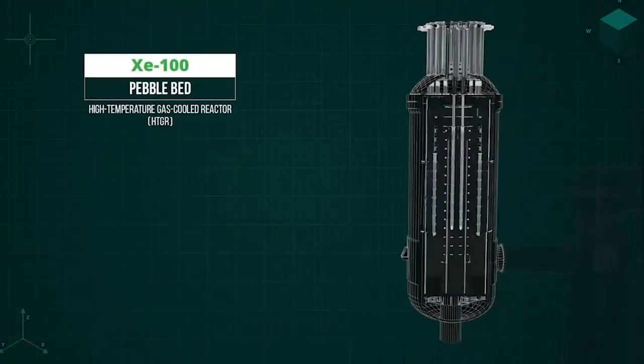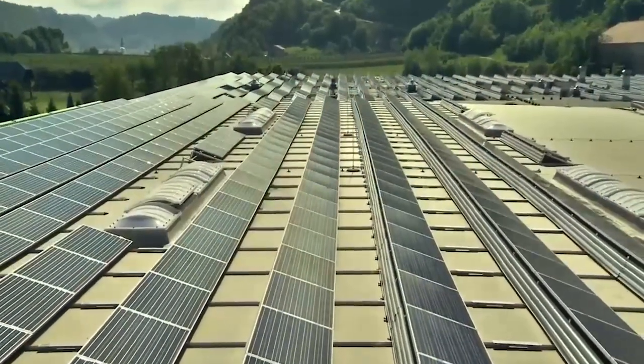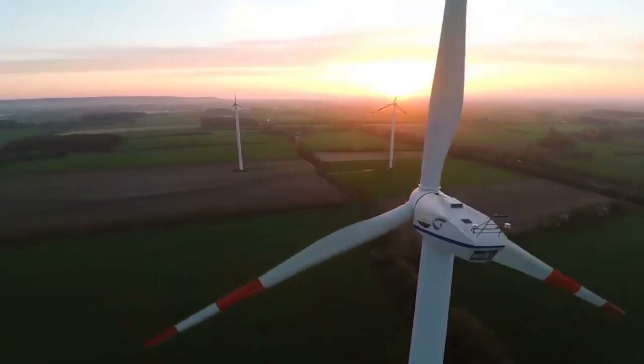The leaders at X-Energy believe their cutting-edge nuclear technology will emerge as a safe, viable option for emissions-free power. A lot of people, when they think about clean electricity, they recognize the value of it. We all want clean electricity, and the most common things I hear about are solar power and wind power.